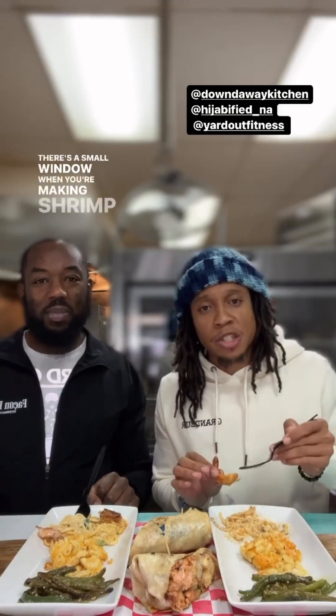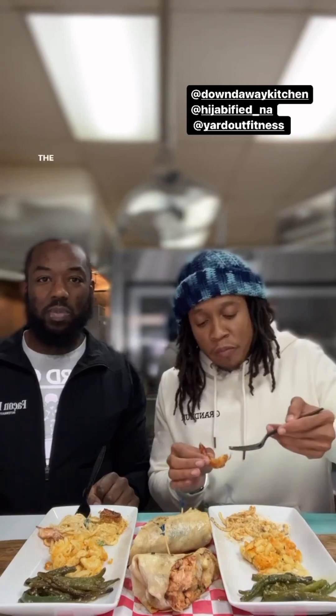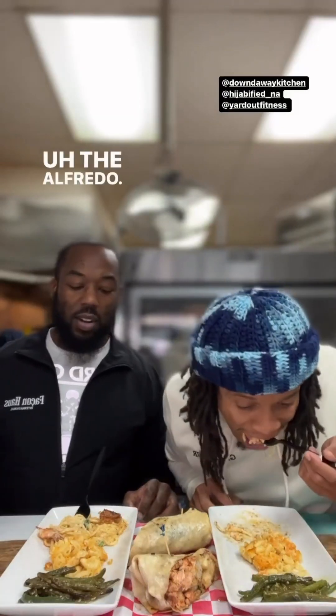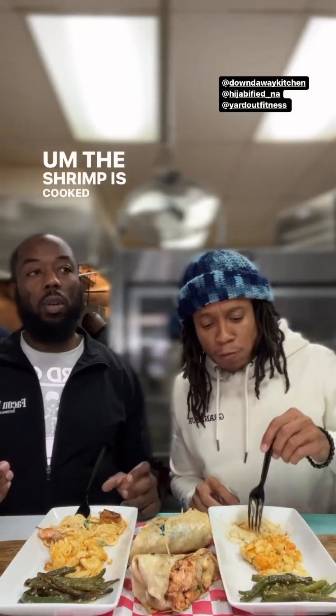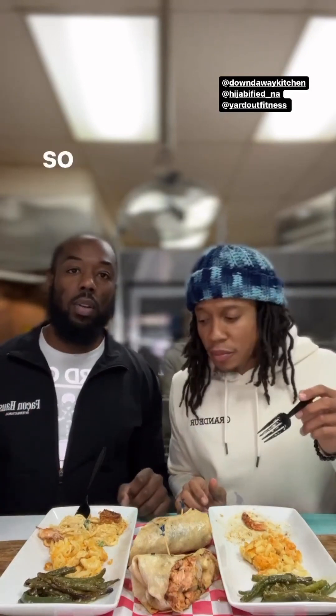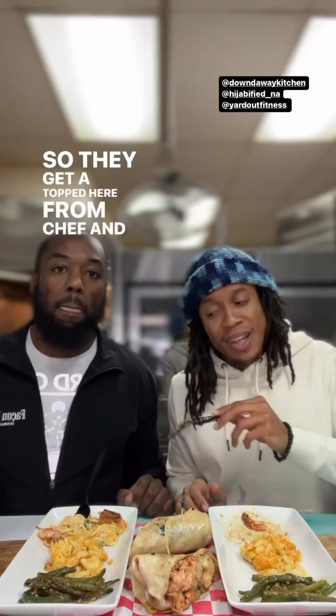Shrimp cooked to perfection. Chef Ron Ron explained this to me — there's a small window when you're cooking shrimp where it can go overcooked or undercooked. The shrimp was pulled out at exactly the right time, so it's still juicy and flavorful with a nice crisp to it. The alfredo is top tier. The shrimp is perfectly cooked, great cheese sauce, well seasoned — the seasoning on the noodles complements the shrimp beautifully.